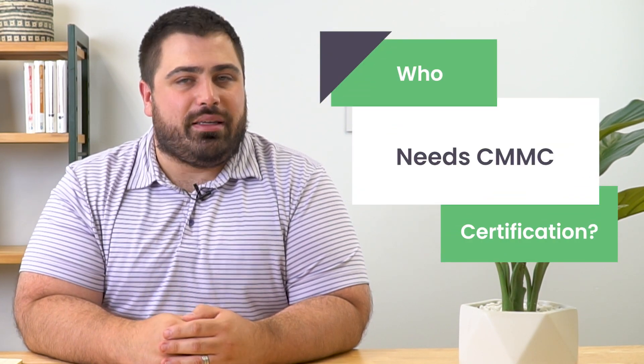So who actually needs the CMMC certification? Hi everyone, I'm Matt from eTactics, and today I'm going to discuss who needs the CMMC certification.